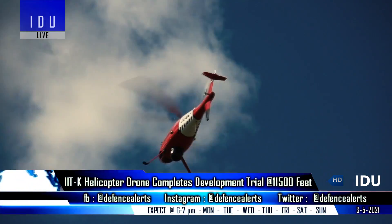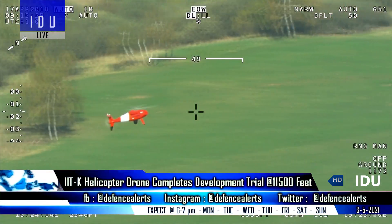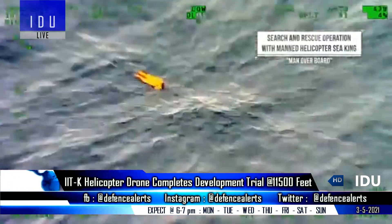IIT Kanpur has also tested and proven the capability of the NAVIC non-linear autopilot helicopter drone, which has the unique ability to fly upside down and manoeuvre aggressively, and can be used in both reconnaissance surveillance and rescue missions.